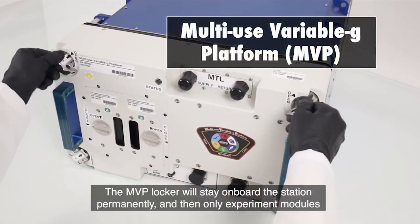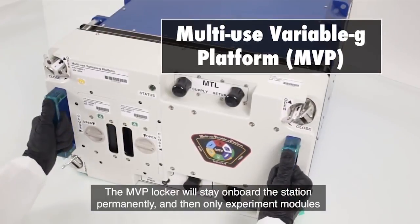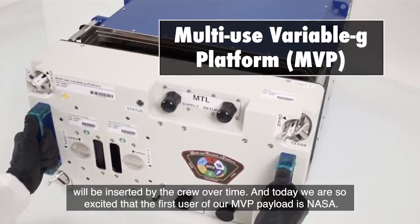The MVP locker will stay on board the station permanently, and then only experiment modules will be inserted by the crew over time.